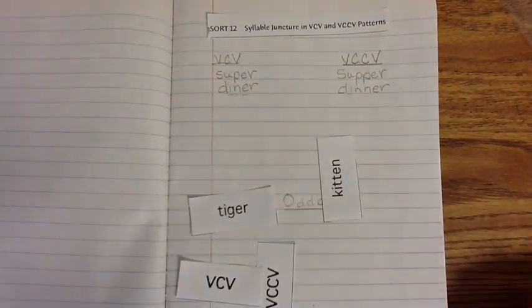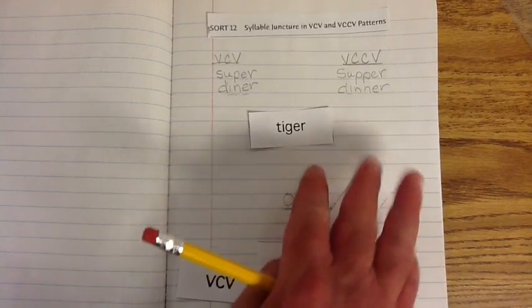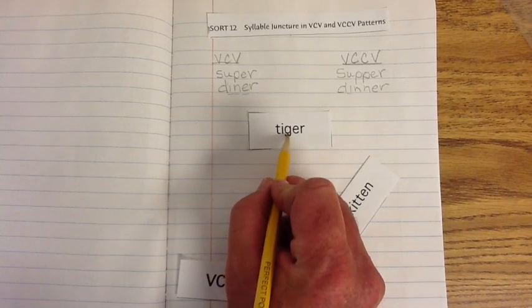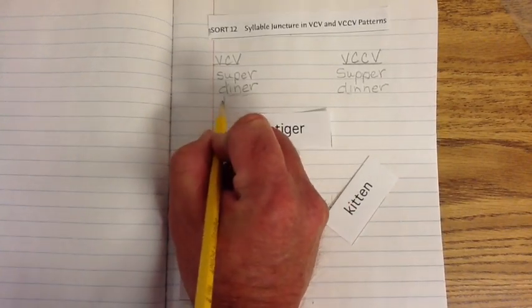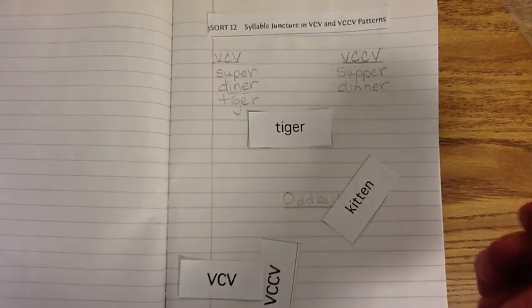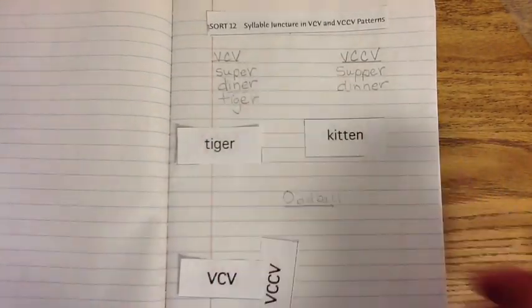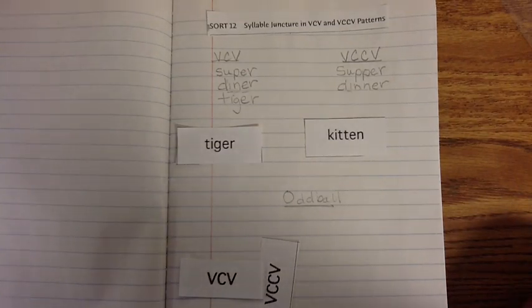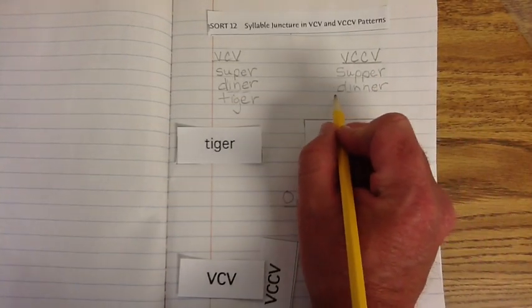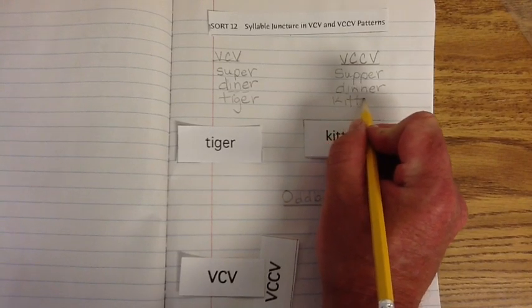Let's do some creatures. Here we have a wild animal — a tiger. It looks like a vowel, consonant, vowel, so we'll write it under the VCV exemplar. And on the more peaceful, mellow side, we have the domestic kitten. It does have the double consonant, so we'll go ahead and write it under the VCCV exemplar: vowel, consonant, consonant, vowel.